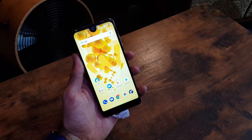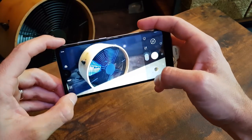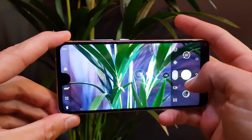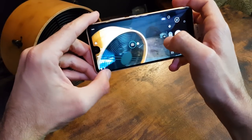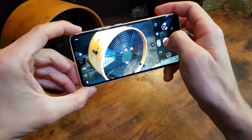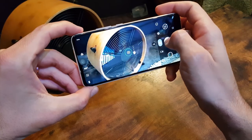Nijedan od oba modela ne bi trebao razočarati ni kamerama. Oba sprijeda u zubu imaju 16 megapikselne selfie kamere. Vue 2 na leđima ima jednu 13 megapikselnu kameru otvora blende F2.0, dok jači Vue 2 Pro straga ima dvostruku 16 megapikselnu Sony kameru sa širokokutnom lećom, otvora blende F1.95 te super-faznim autofokusom.